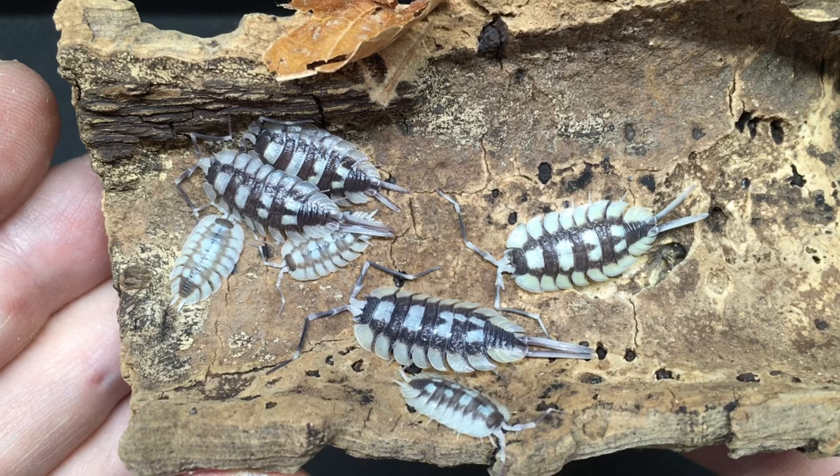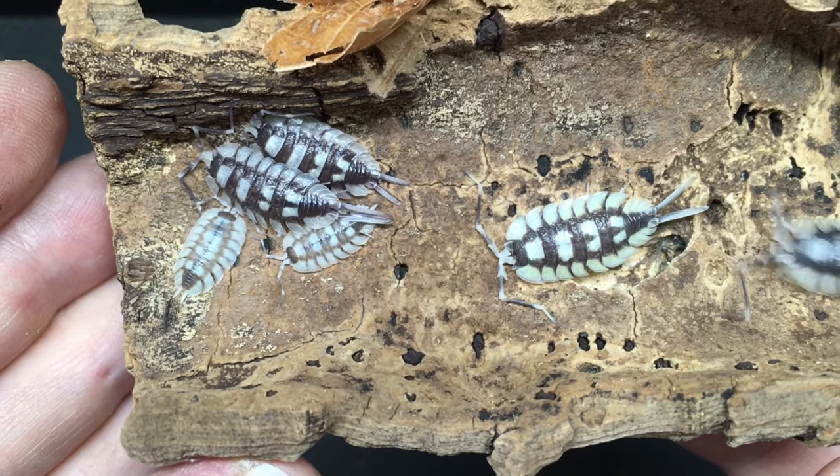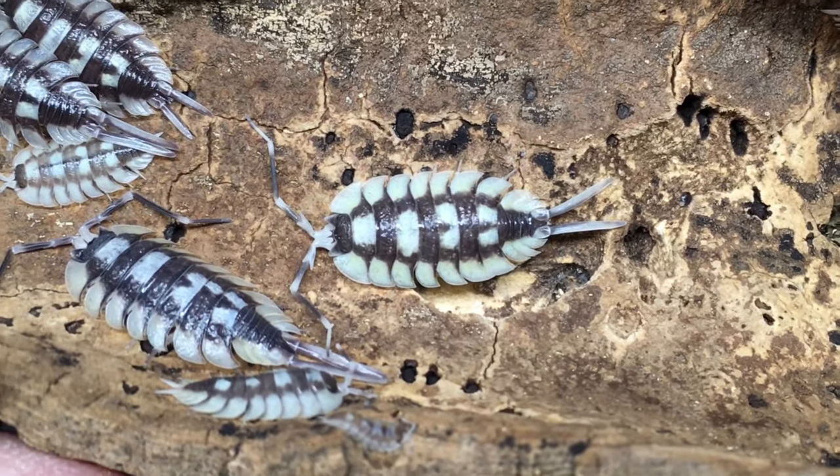I wouldn't necessarily recommend Porcellio expansus as a beginner species. I'd say that experience with one or two of the other Mediterranean Porcellio species like hoffmansegai or possibly Porcellio ornatus would be a good prerequisite to keeping expansus. The startle response of this species is a little unpredictable — some individuals will run when you lift a hide, but others will remain in place, immobile at least for a while.